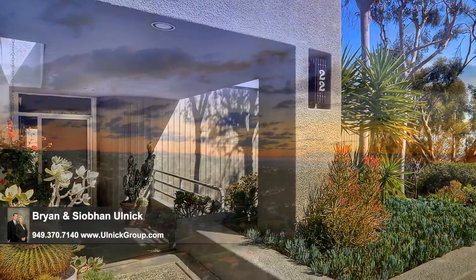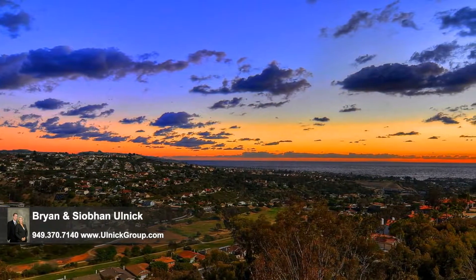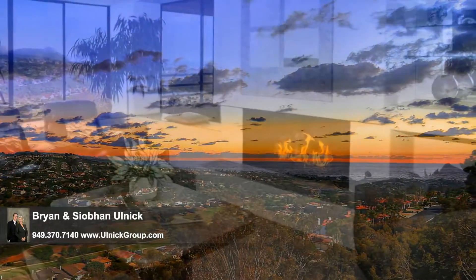While the home itself is a masterpiece, the property takes full advantage of the surrounding views of the ocean, the coastline, the hills, and the golf course, all of which are captivating.